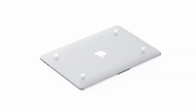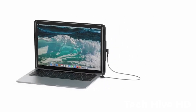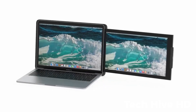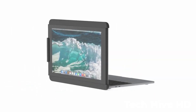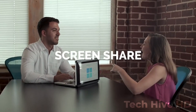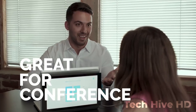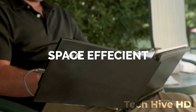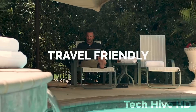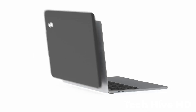The DUEX monitor connects to your laptop via USB-C or USB-A, and it's compatible with most operating systems including Windows, Mac, and Chrome OS. It has a built-in kickstand that provides multiple viewing angles and can rotate 270 degrees for use in portrait or landscape mode. This device is perfect for professionals who need to increase their productivity while on the go, or for anyone who needs more screen real estate.